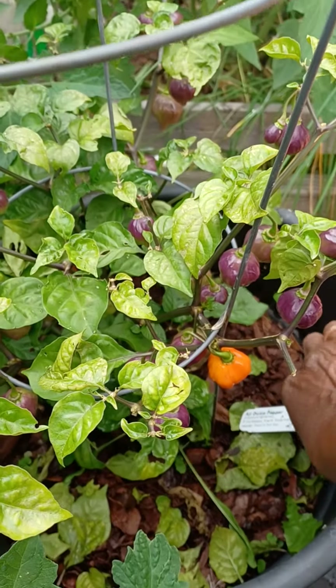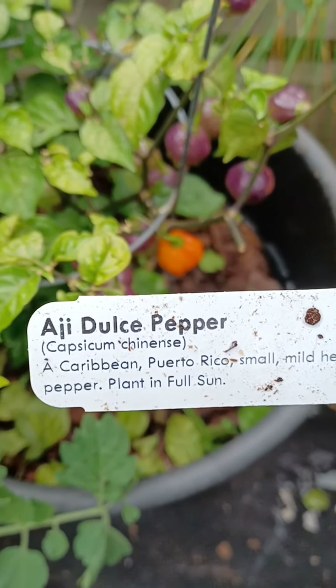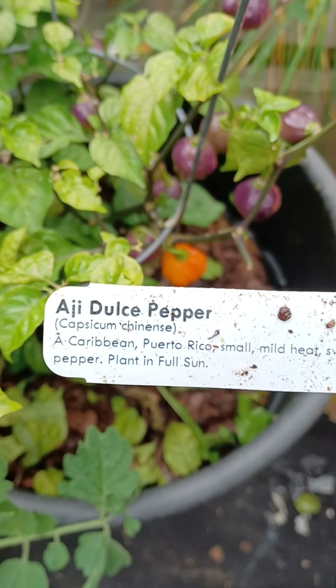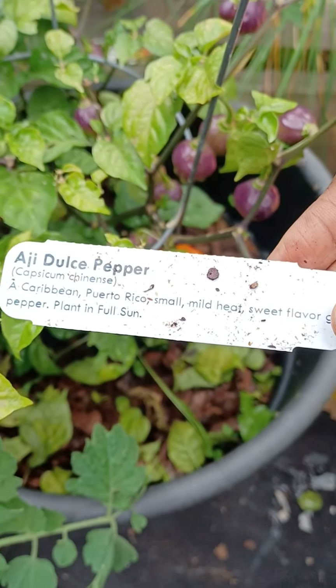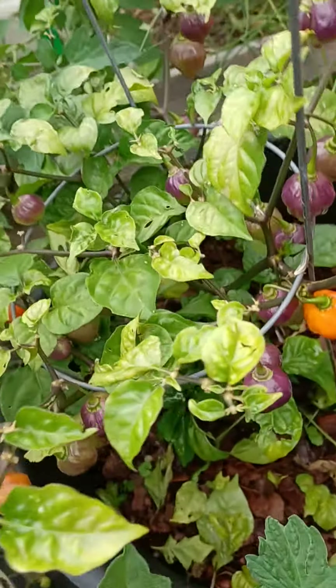I want to show you guys this — it's called, I guess, a dulce pepper, a Caribbean Puerto Rican small, mild heat, sweet flavor green pepper plant. Full sun. And I totally forgot about it!